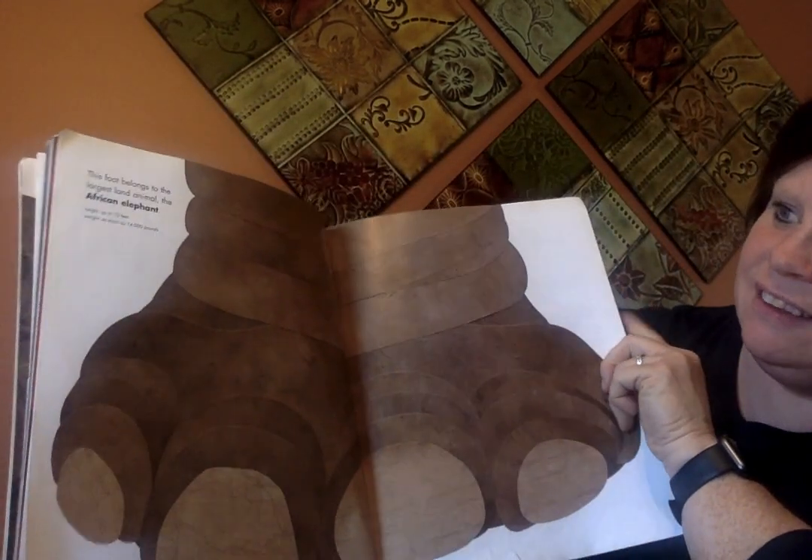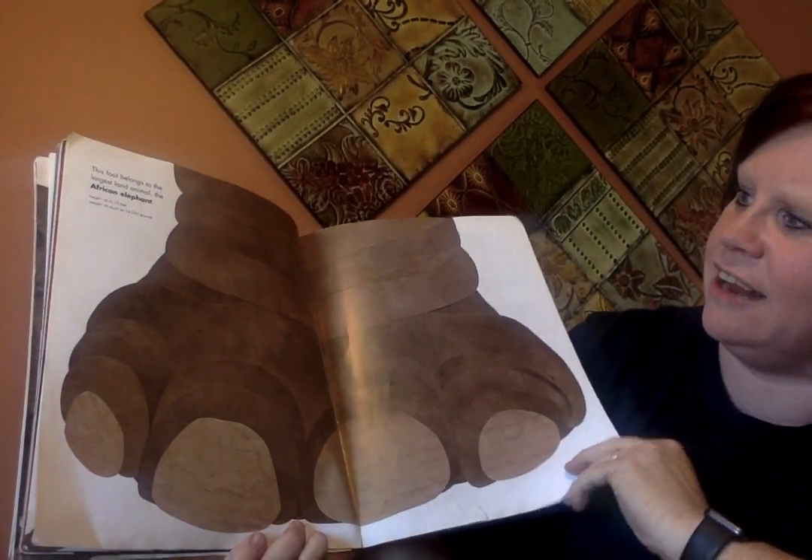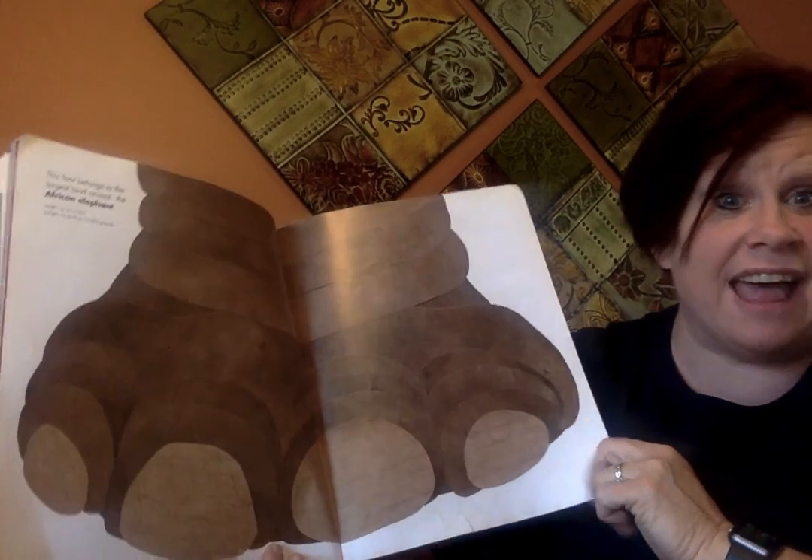It's an elephant foot. This foot belongs to the largest land animal, the African elephant.